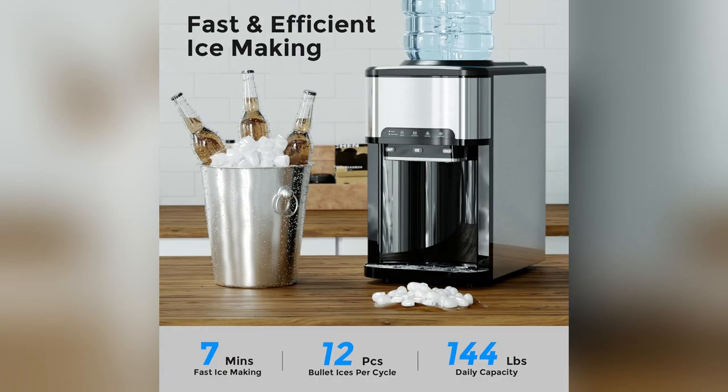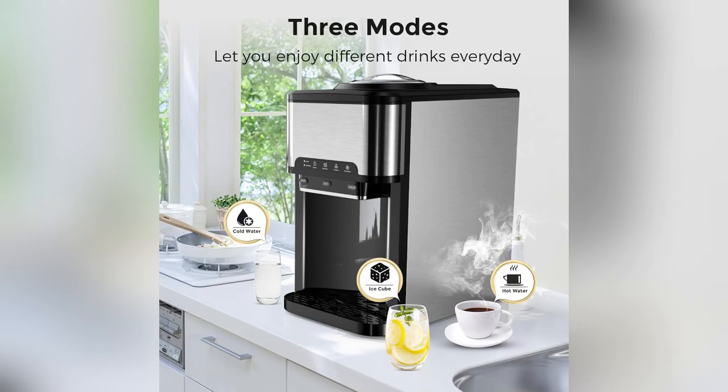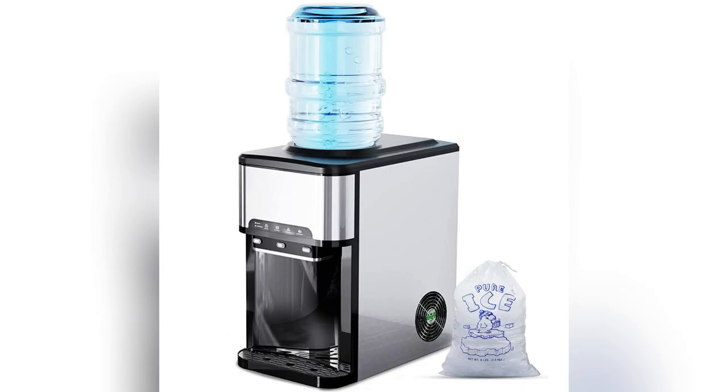Say hello to zero constant refills. Imagine pulling fresh ice cubes every seven minutes, perfect for those BBQ parties or game nights.